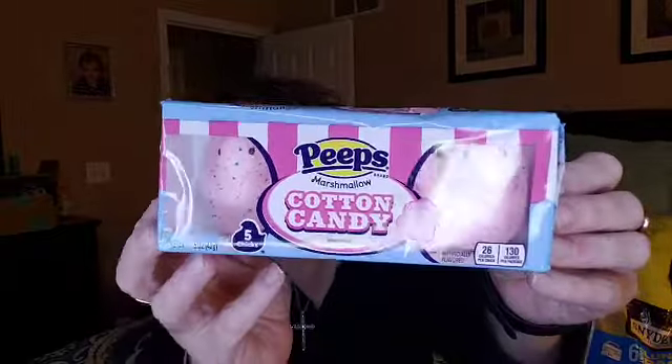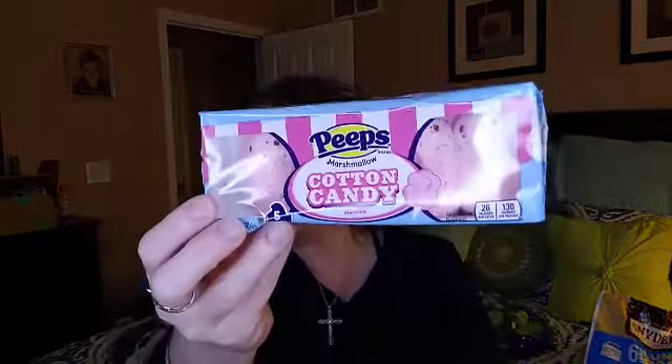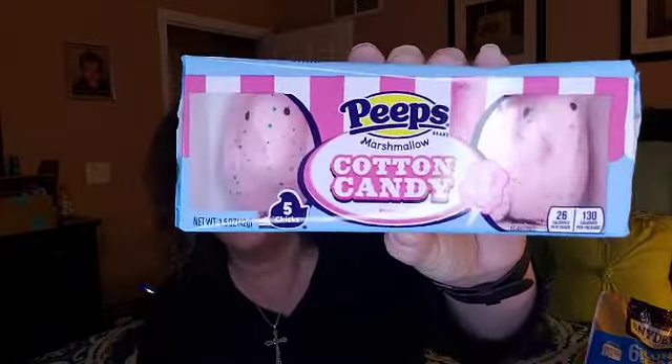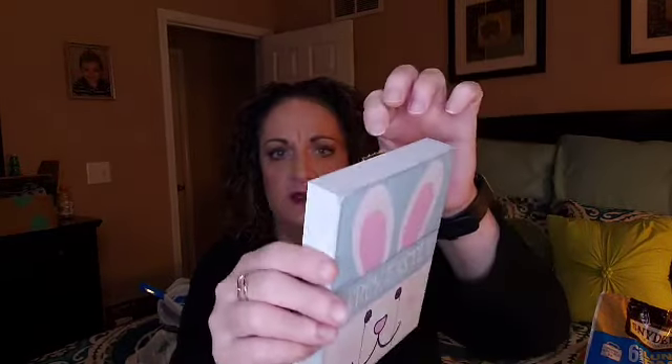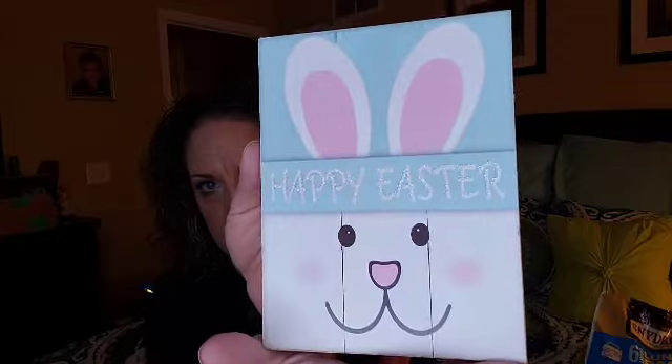I got two of these — these are the Cotton Candy Peeps. These are my favorite. Yes, I love Peeps. Some people love them, some people don't — let me know down in the comments: are you a Peeps person or no Peeps? These are the cotton candy ones and they're so yummy — there's five little birdies in there. Then I also saw this on somebody else's haul: it's just a little wood plaque that says 'Happy Easter.' It has where you can hang it on the wall or you can also just sit it up. I think that's adorable.